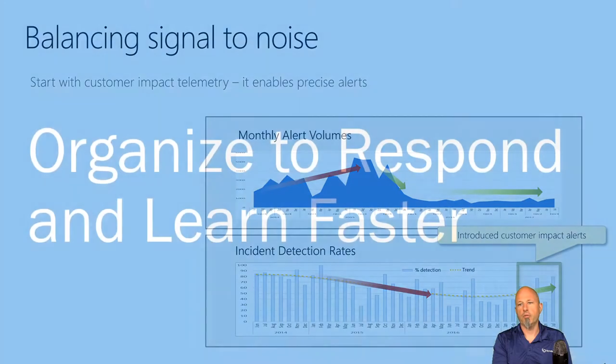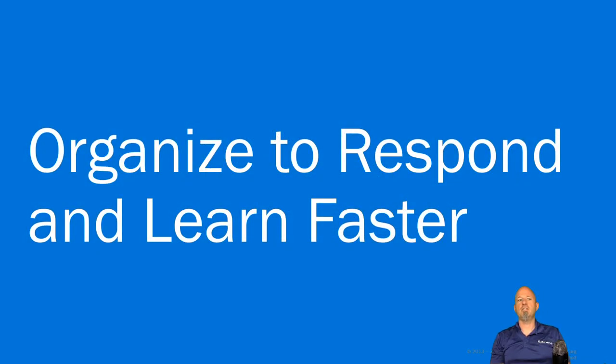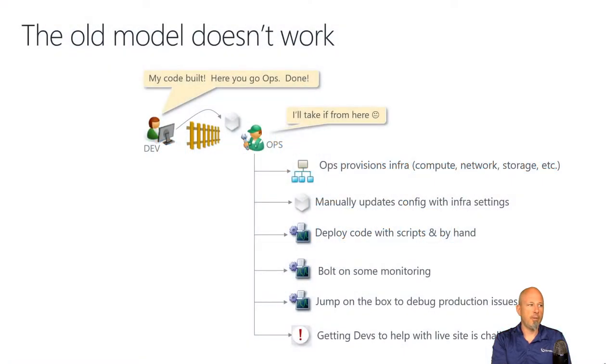That's really important — balancing noise to signal. You also need to be able to respond as quickly as possible to problems. You can't have the development team throwing code over the wall to the operations team.